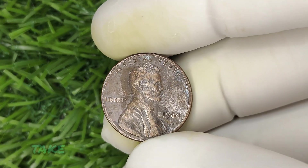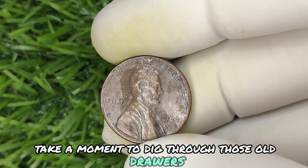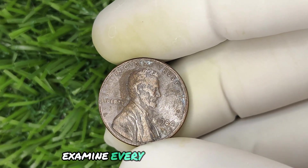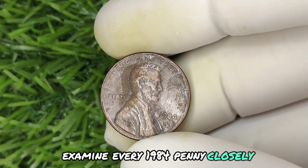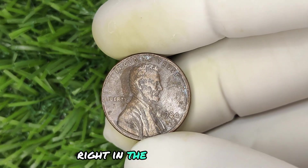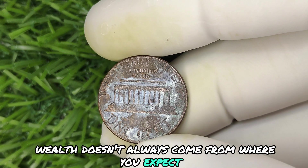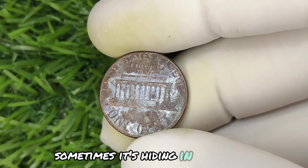Now it's your turn. Take a moment to dig through those old drawers, that jar of coins, and your wallet. Examine every 1984 penny closely — your financial future could be staring you right in the face. Remember, wealth doesn't always come from where you expect it. Sometimes it's hiding in plain sight.